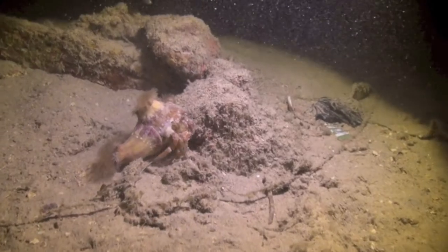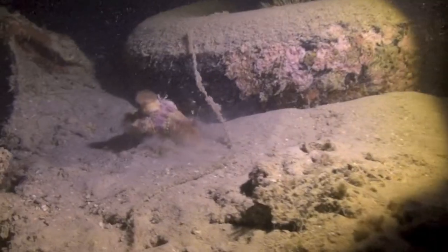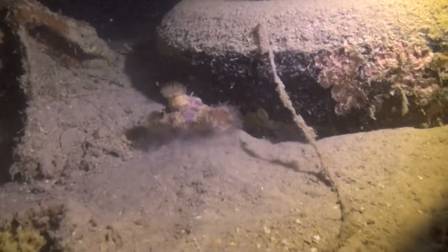This anemone crab is carrying four anemones around on its shell, and they will be transferred onto the new bigger shell once he outgrows this one.